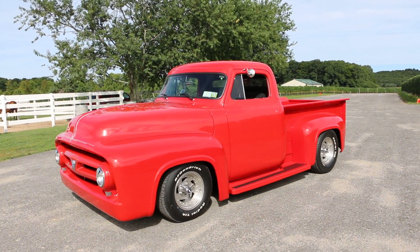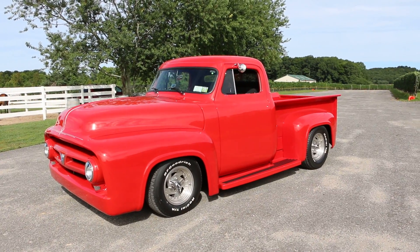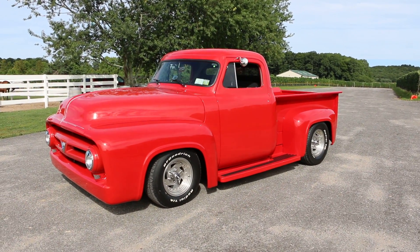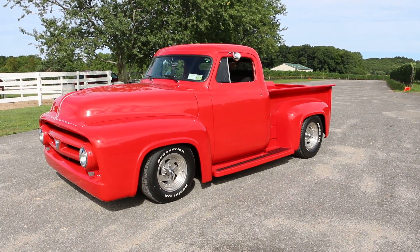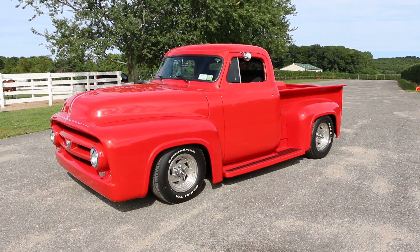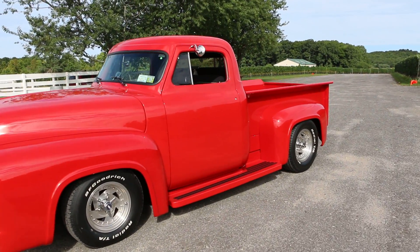Hey guys, thanks for joining us today. Michael here from We Be Autos. We have a beautiful truck — chopped and slammed 1953 Ford F100 pickup. I got the owner here to tell us a little bit about it. It's got a 400 cubic inch Chevy small block in it with a Turbo 350 transmission.